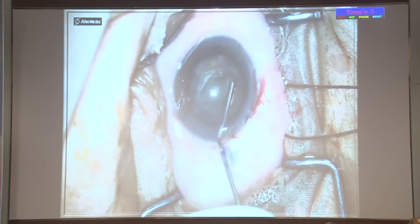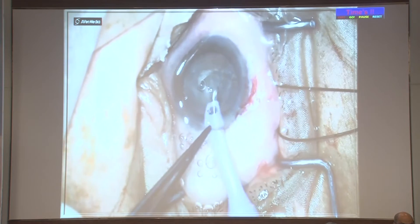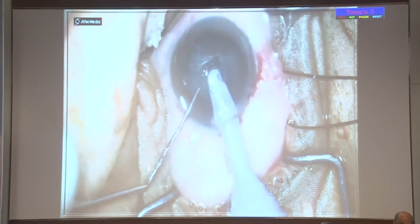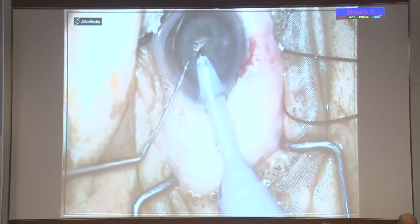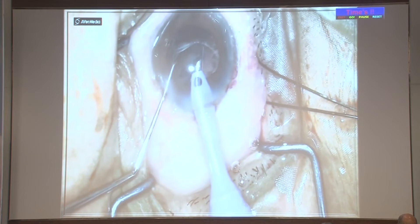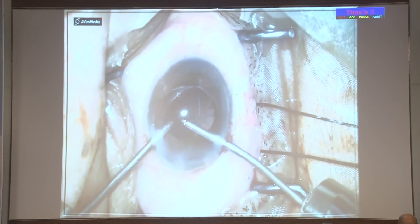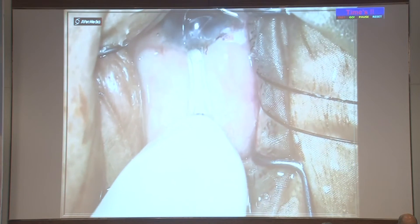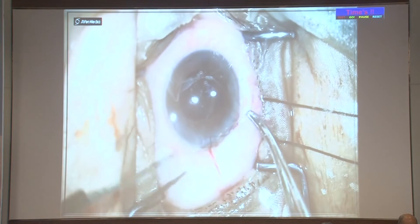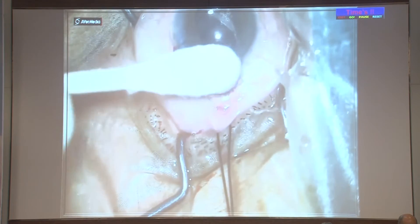Hydrodissection is performed, then phacoemulsification using whatever technique you are comfortable with—stop and chop, direct chop—ensuring no undue complications. After phacoemulsification is completed, the nucleus is emulsified and cortex is aspirated by bimanual irrigation-aspiration. A foldable intraocular lens is placed in the capsular bag. Very importantly, a suture must be placed in the corneal incision—unlike normal phaco—because in the post-operative period you may need to give globe massage and this wound must be secured.